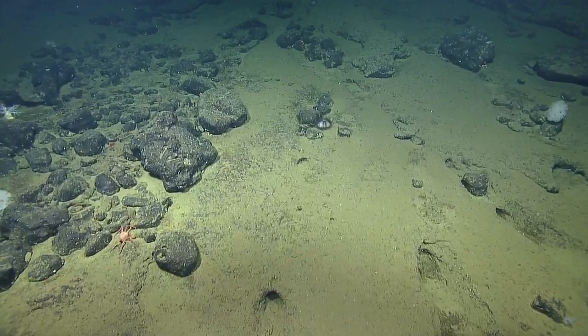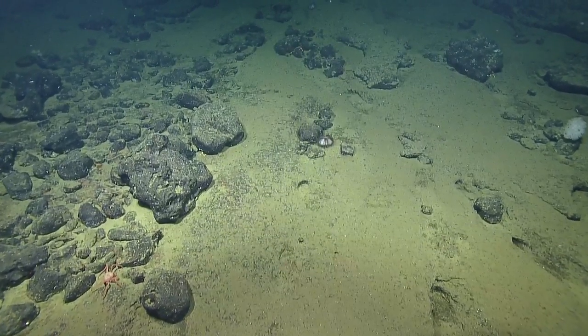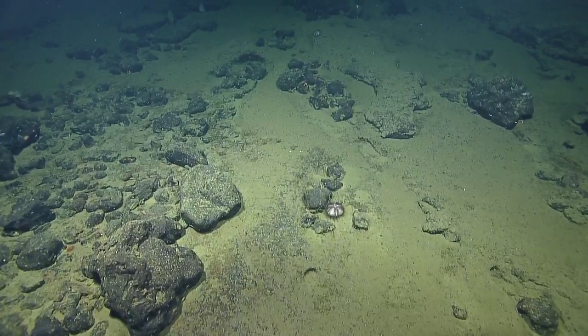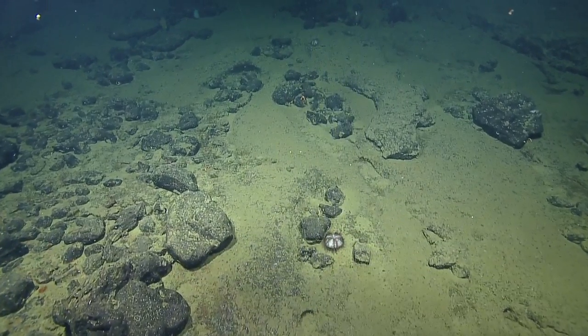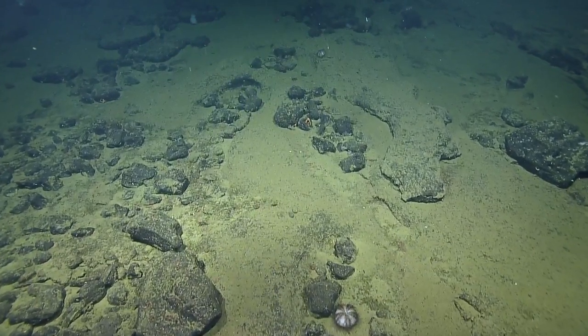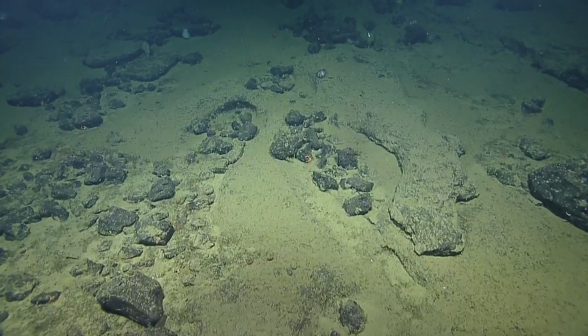Who do you think lives in those burrows? Good question — no idea, it's quite large. Possibly tilefish. Greg, take a look at the oxygen — it's really dropped. The oxygen is suddenly dropping; we're really pretty flat.